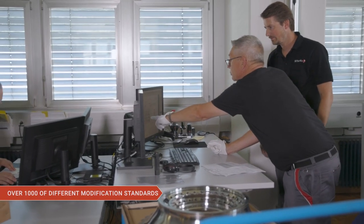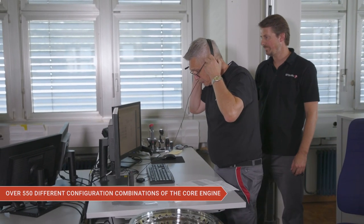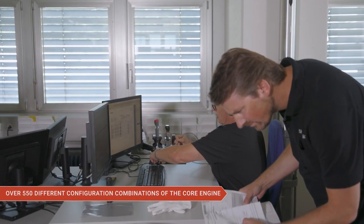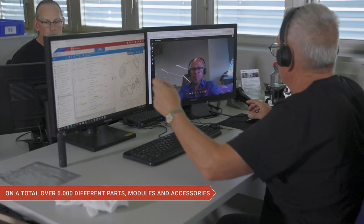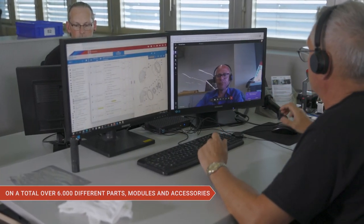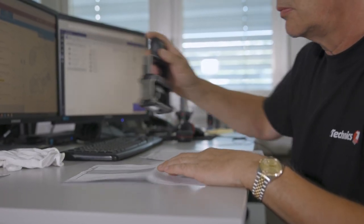Over a thousand different modification standards. Over 550 different modifications for the core engine alone. And this involves over 6,000 individual parts, accessories and modules. This takes dedication, precision and a keen eye for quality.